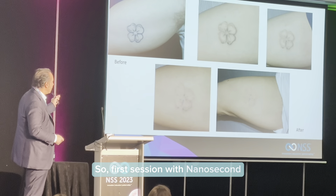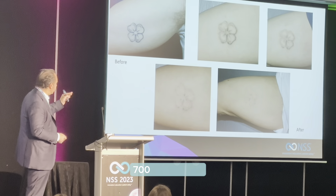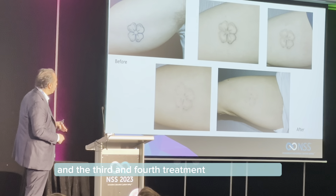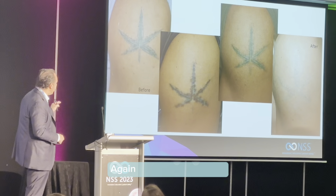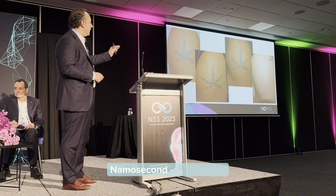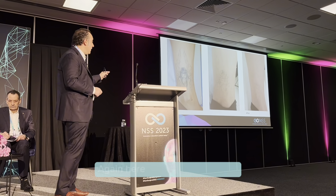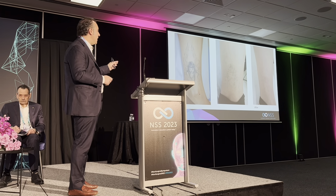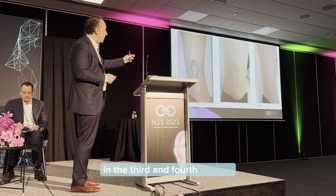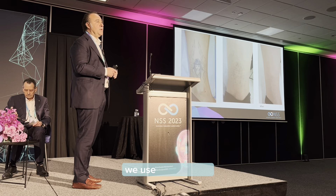The clinical protocol: first session with nanosecond, second session with sub-nanosecond — 700 picoseconds — and the third and fourth treatment with picosecond emission mode. The same procedure again: nanosecond, sub-nanosecond, and picosecond. In the first treatment we use nanosecond; in the third and fourth session, sub-nanosecond; and in the last session, picosecond. In only eight sessions, we are able to achieve these clinical results.